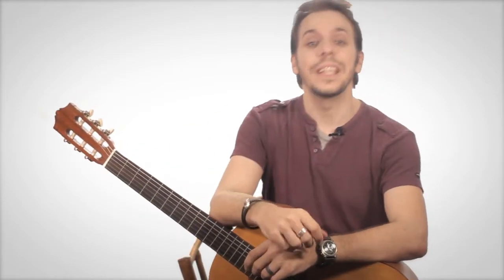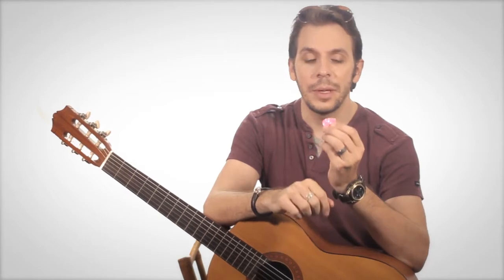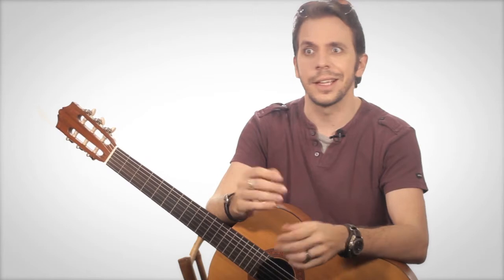Hey guys, what's up? Alec here with PigGeek. Here's an issue that you can relate to: guitar picks. I mean, they're very important but they're small, they're tiny, they're flat, and they just love to get away and get lost, right?